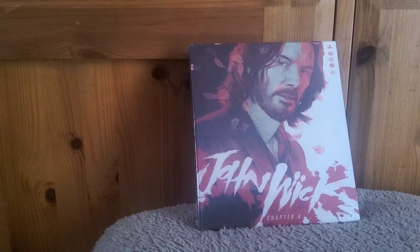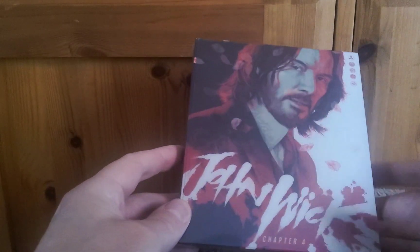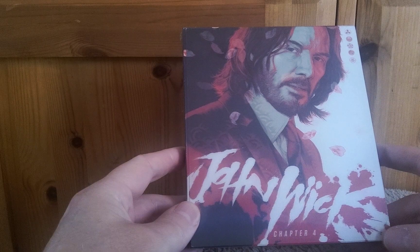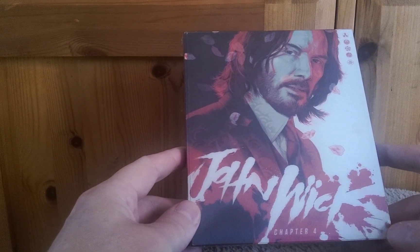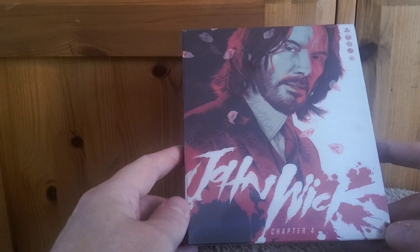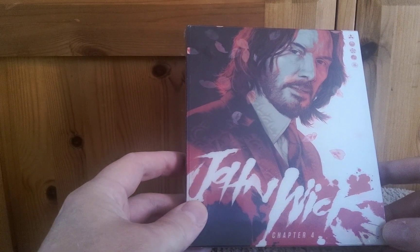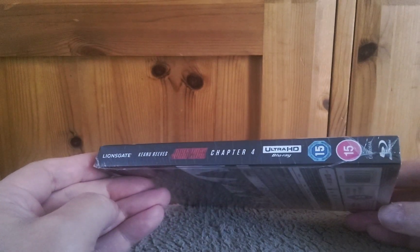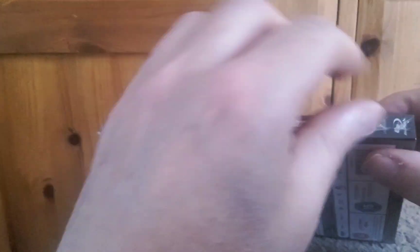Let's go down onto the little table and have a closer look, unwrapping this edition today. This was the edition that I was interested in picking up. As many of you are aware, there are a lot of editions of John Wick 4 that have come out, but this is the lenticular version from Amazon.